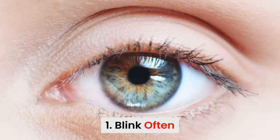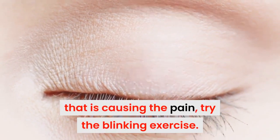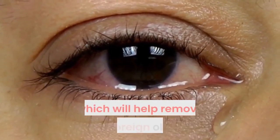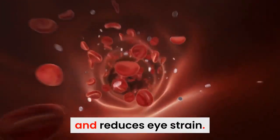1. Blink often. If you feel there is some kind of foreign object in your eye that is causing the pain, try the blinking exercise. Regular blinking will improve the flow of tears, which will help remove the foreign object. Also, regular blinking improves blood circulation to the eye and reduces eye strain.